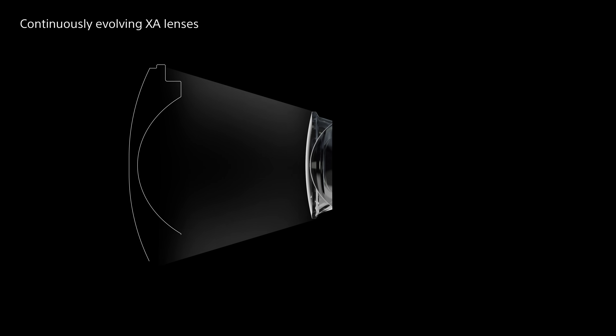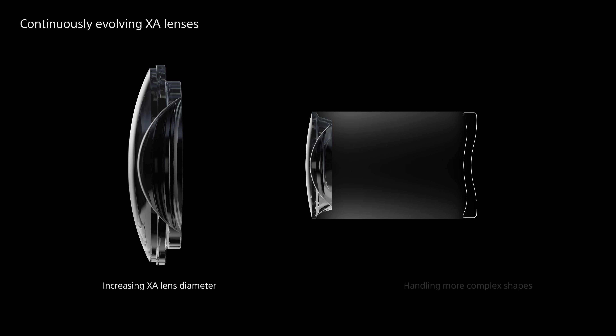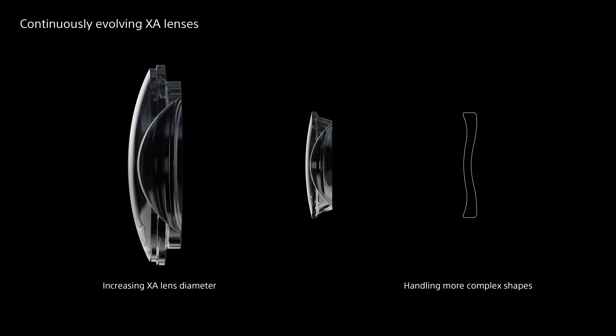Increasing the lens diameter while maintaining 0.01 micron level accuracy right across the surface is extremely difficult, but it has been achieved through Sony's unique manufacturing technology, now adopted for many large aperture lenses. And XA lenses with more complex aspherical shapes are being developed for even higher image quality.